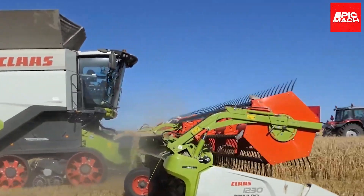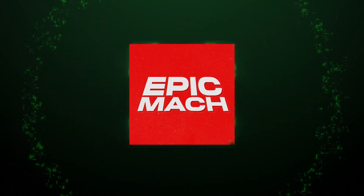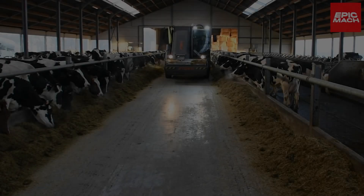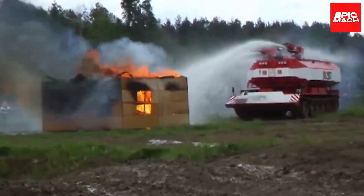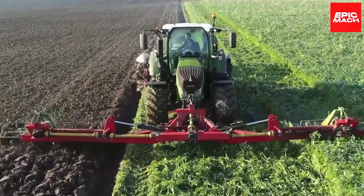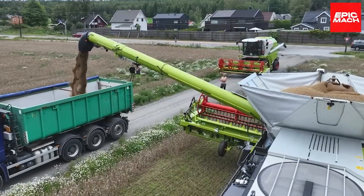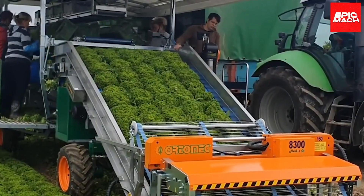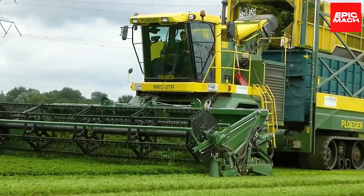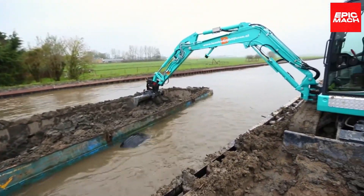Greetings, Agri-Machinery Fanatics! Welcome to another exciting episode of Epic Mod — your go-to source for the most incredible machinery and tools! In today's video, we'll be showcasing 11 tools and machines that are both satisfying and unbelievable! You'll see everything from harvesters to monstrous tractors, so buckle up and get ready to be amazed!